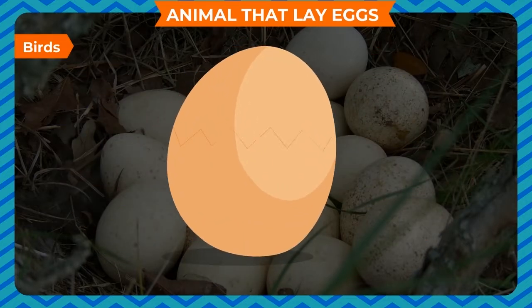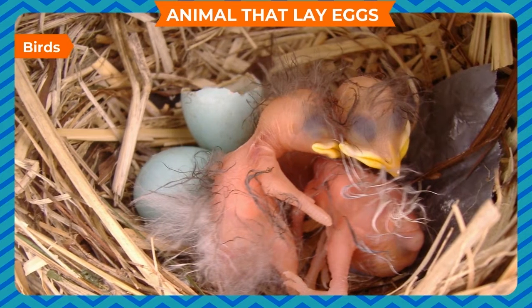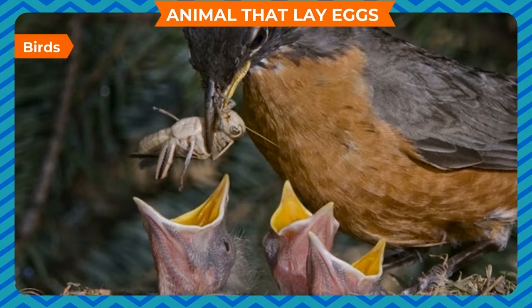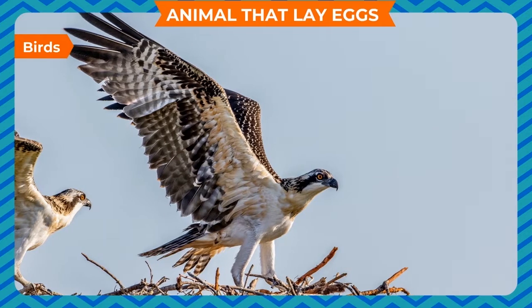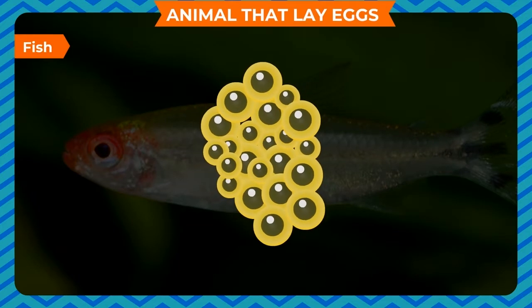The embryo gets water from albumin and develops into a fully grown chick in nearly three weeks. After that, the baby comes out of its shell by hatching. The newly hatched chick is helpless and depends on the mother for feeding and protection. Soon, the mother teaches the chick to fly and to find its food.